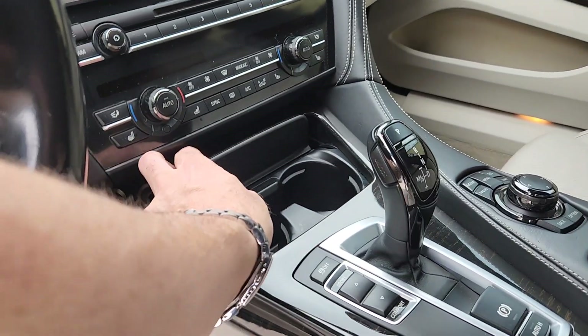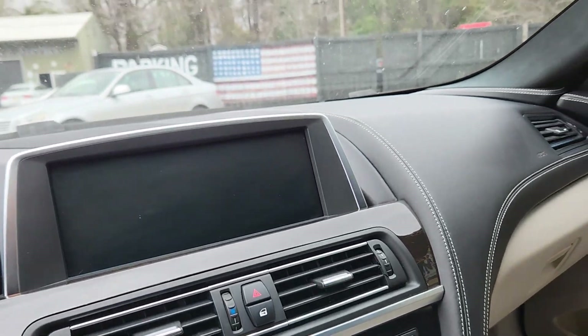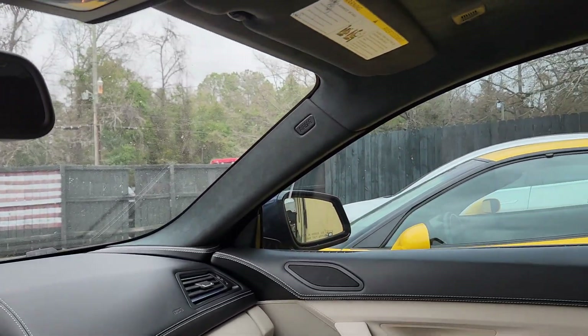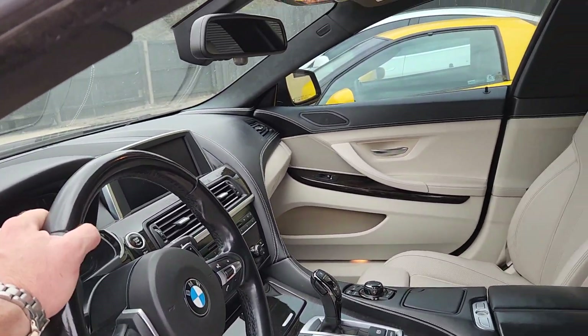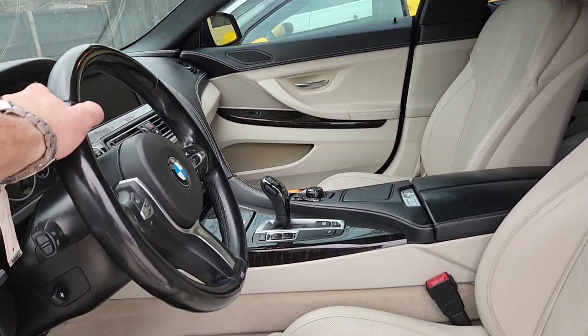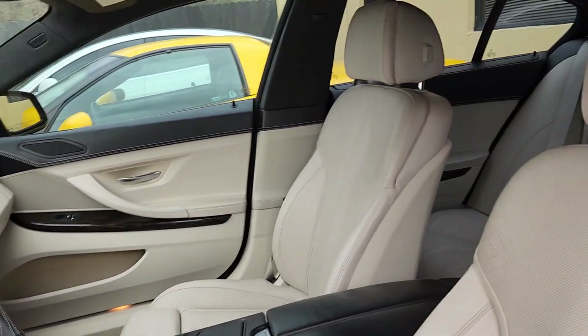Automatic. It doesn't have carbon fiber on the inside, but it's got suede up top on the headliner. It definitely has a sporty performance look on the outside, and then a little more luxurious look on the inside. But still super sporty, for sure.